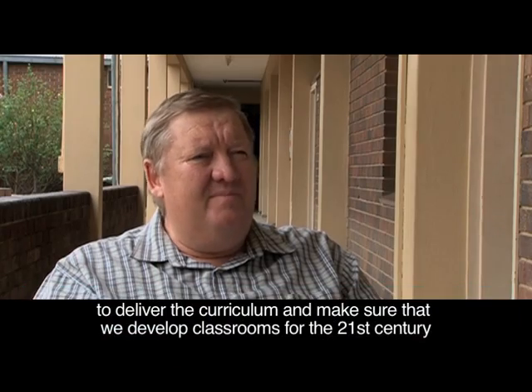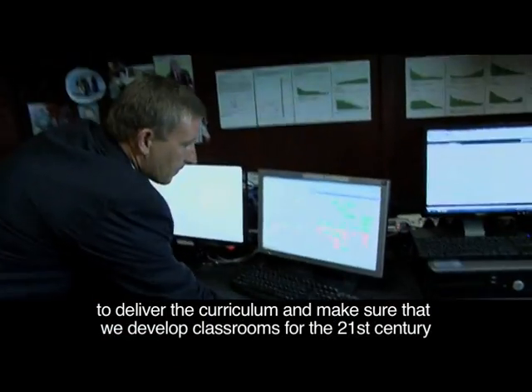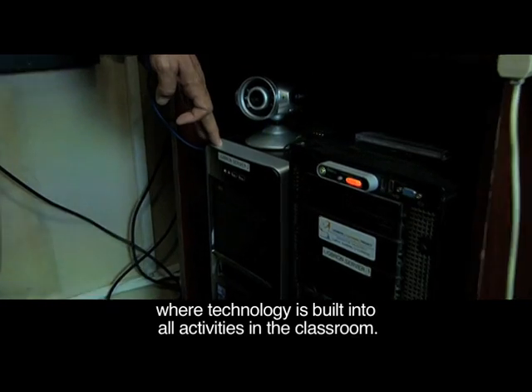The concept of e-learning is basically how to use technology in the classroom to deliver the curriculum and to make sure that we build and develop classrooms for the 21st century, where technology is built into all activities in the classroom.